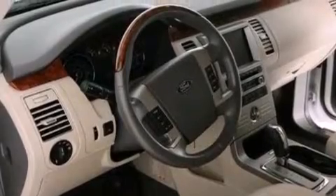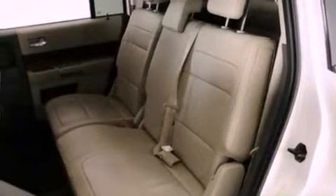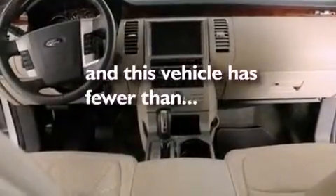A low tire pressure indicator, traction control and stability control systems, xenon headlights, satellite radio, and this vehicle has fewer than 21,000 miles on the odometer.